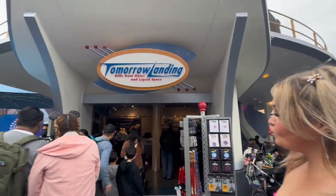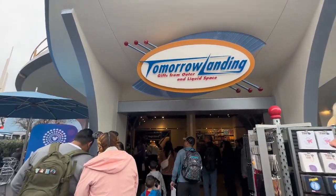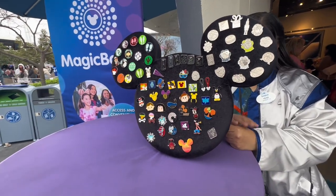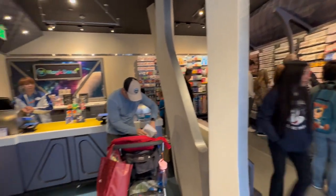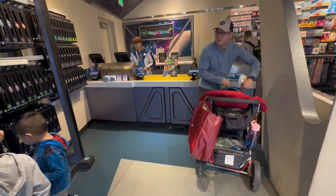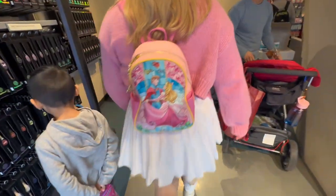I just came out of the Little Green Men store and they no longer have the pin board in there. But the Tomorrow Landing store is finally open and it looks like they've placed the board over here instead. They've actually turned this into a whole pin store and there are what looks to be a couple of boards in the back, but I'm not sure what they are because it's all filled with very nice looking pins. We'll ask.